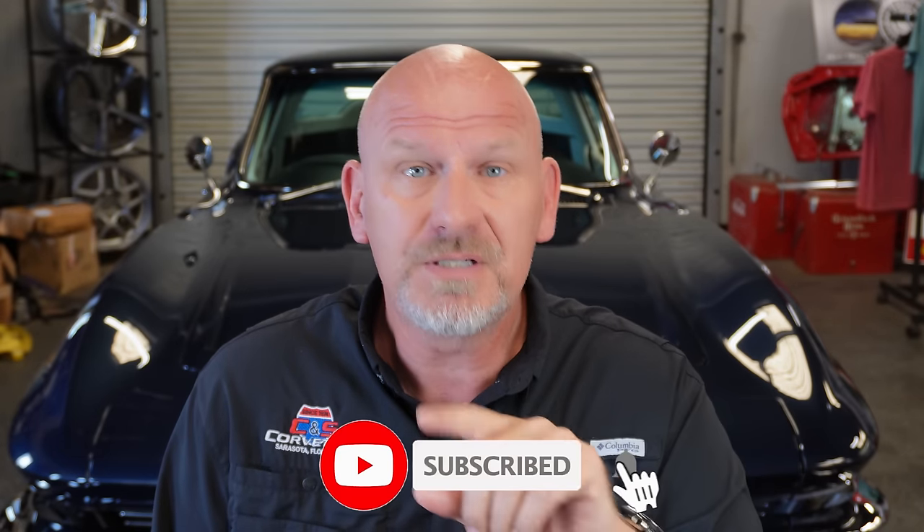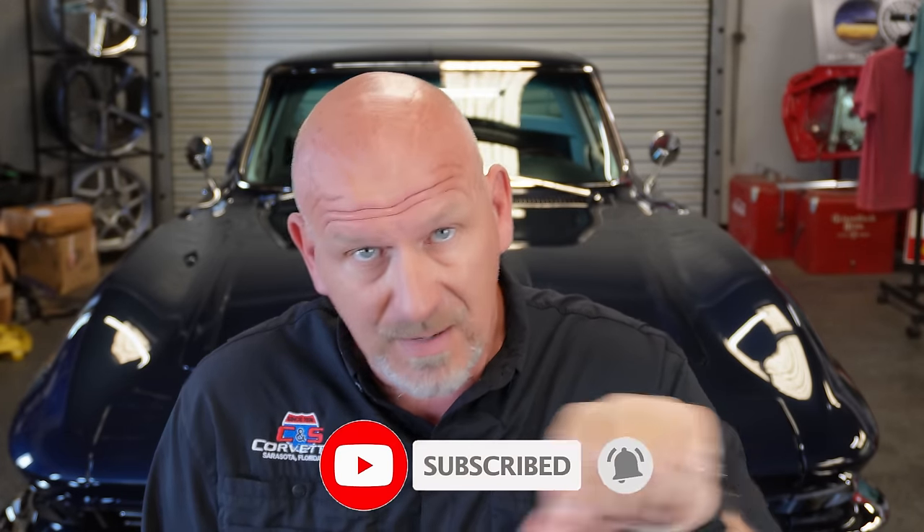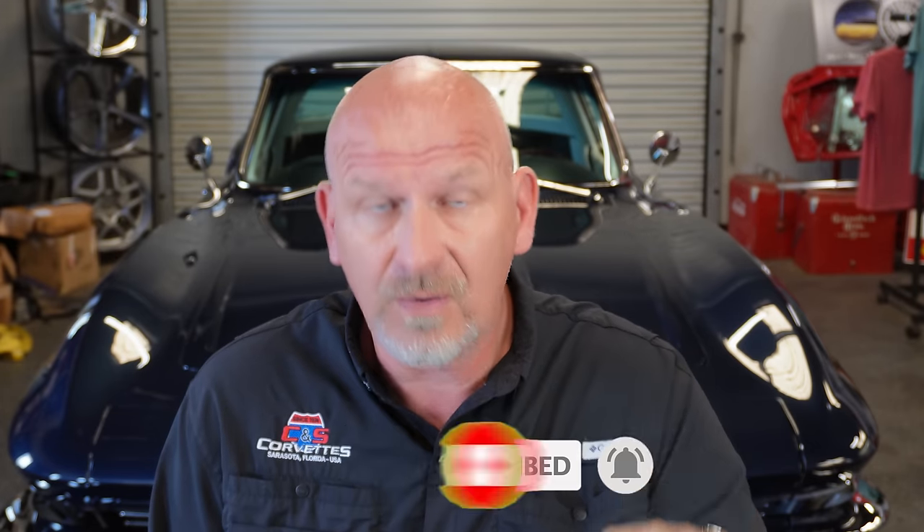Before we get to that, I just wanted to remind you, if you are new to the channel, what we do is we talk about how to fix Corvettes, workarounds on little problems they have, general knowledge. If you're looking to buy your first Corvette, we have a lot of good information for first-time buyers. So if you find what we do useful, please like the video, subscribe, and hit the bell for notifications to let you know when we make new content. It helps me and I really appreciate it.